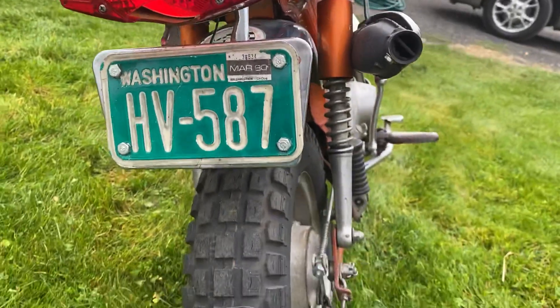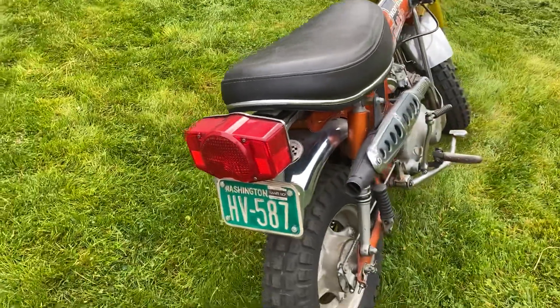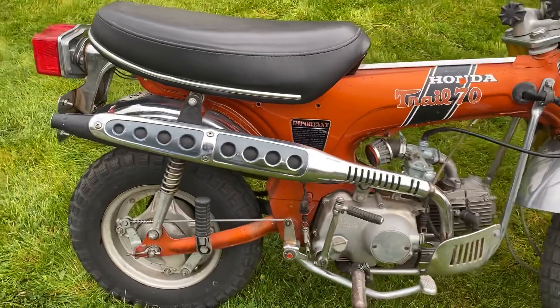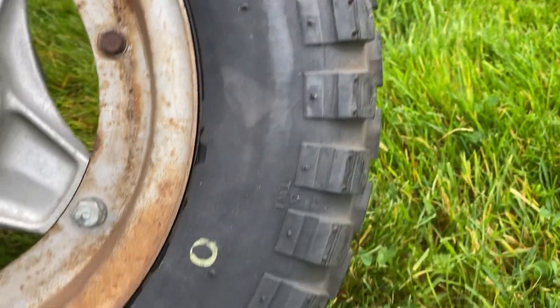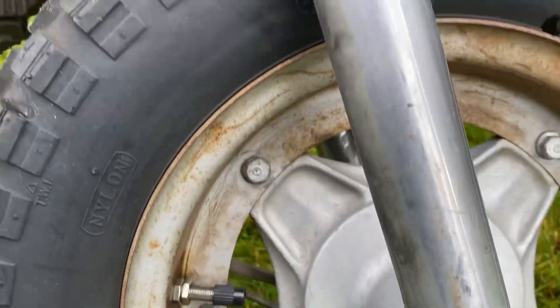It is licensed in Washington State with permanent registration, so it never has to be licensed again. The bike is street legal. As far as I know, everything on the bike is original. Tires are in great shape — none of them are dry-rotted. The tires are actually pretty good on this. It's got a lot of surface rust on it, but there's no real rust on the bike.